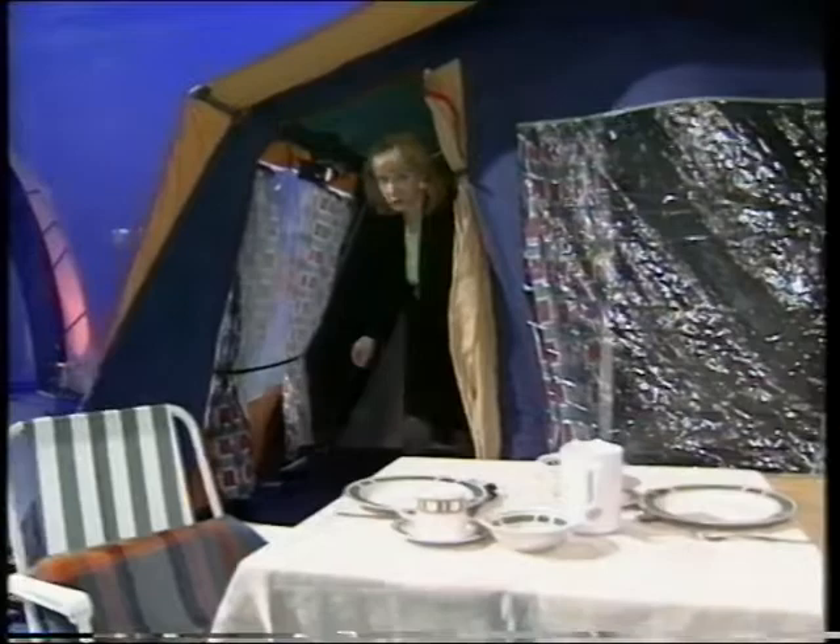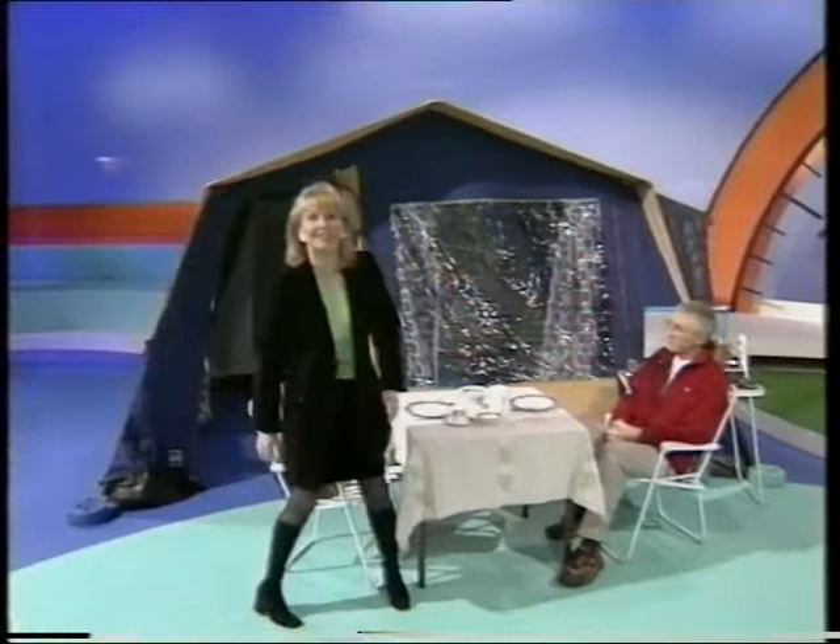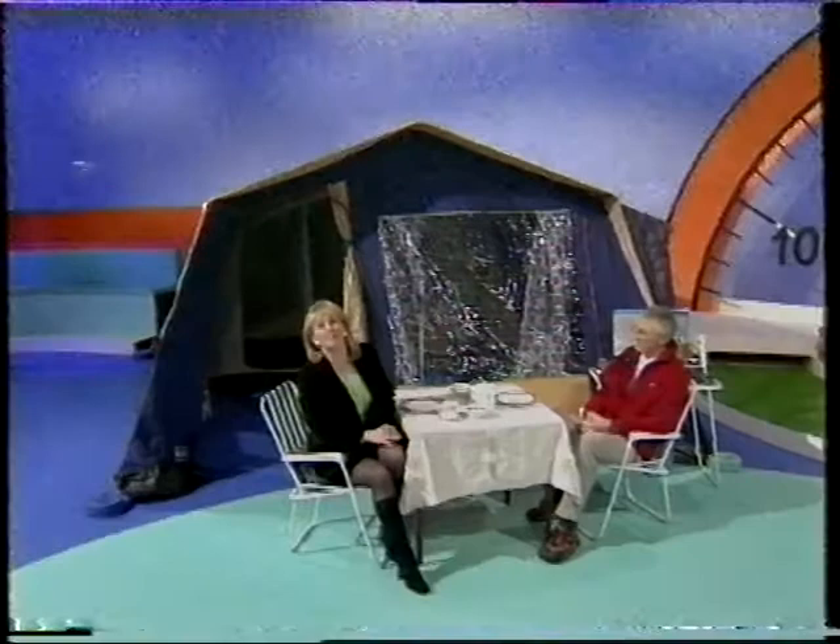Camping has come on a long way in the last few years. Some tents seem more like hotels with TVs, fridges, and fully fitted kitchens, so it's no surprise that it's really become popular. Here to tell us about the joys of camping and to throw some light on a range of camping equipment is journalist and camping expert Clive Tully.